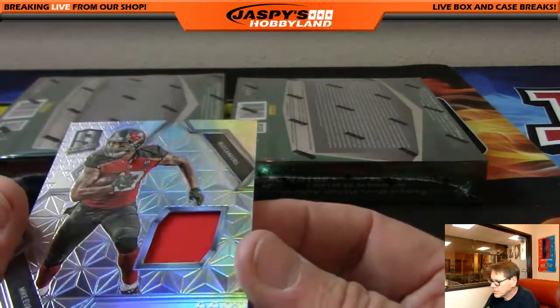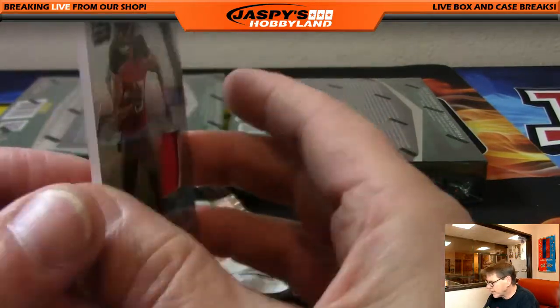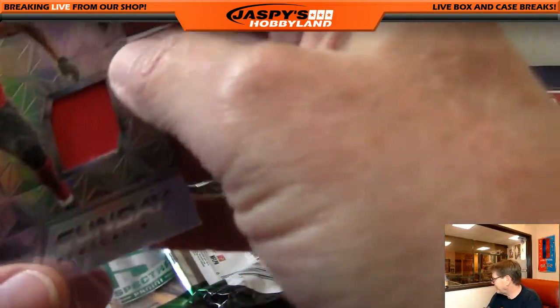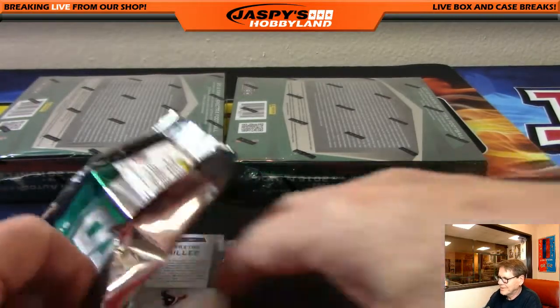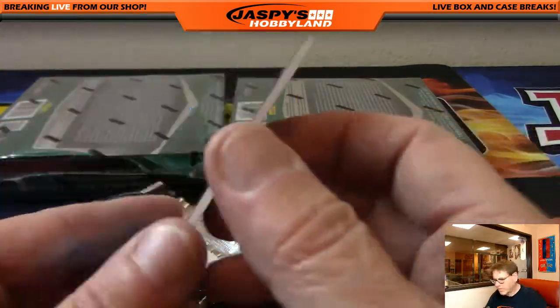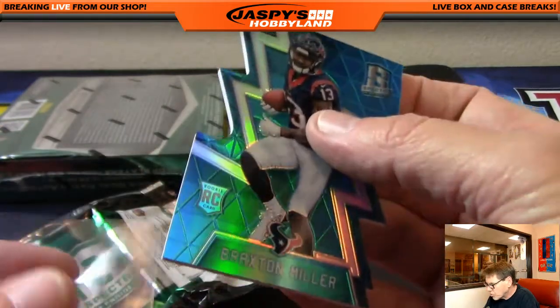Sunday Spectacles, Tampa Bay Bucs, Mike Evans, out of 199. That's Nicky. And you get a 101. Congratulations. Braxton Miller, Texans, 33 of 35. Houston Texans, that's Arturo.